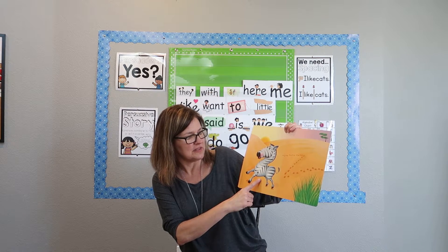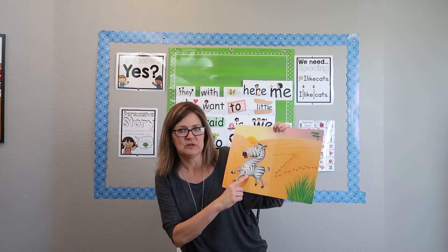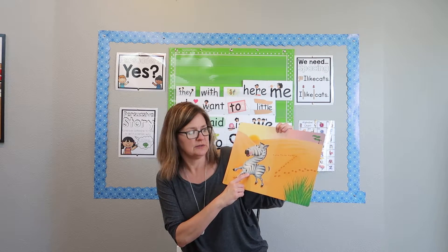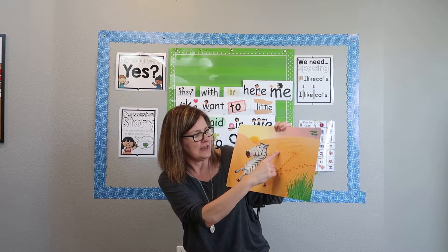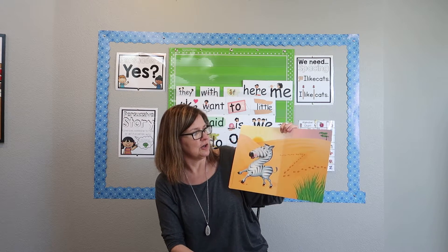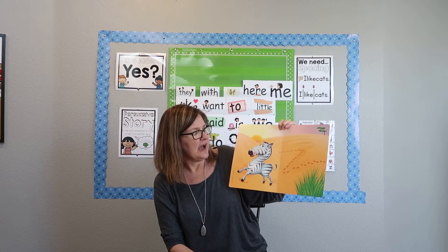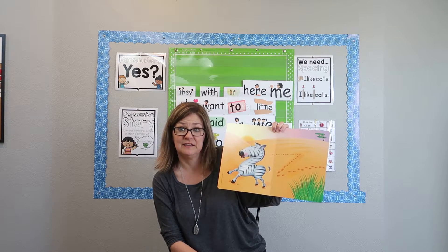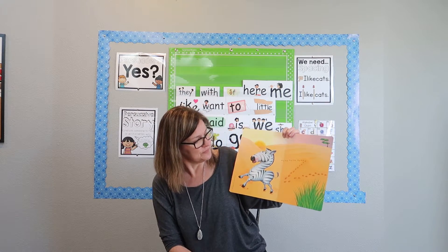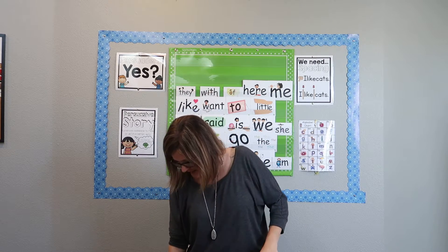We have Zelda herself — she starts with a Z. Zelda Zebra. Sometimes we see zebras in the zoo, and Zelda's footprints have made a Z on her picture. That's Zelda Zebra. I don't see anything else, but sometimes the boys and girls can find things that I didn't think of. So that's the zebra.